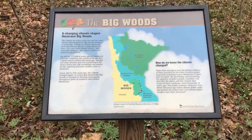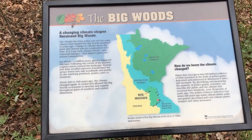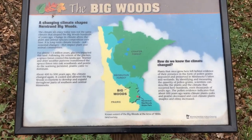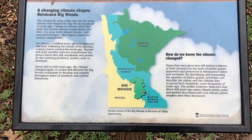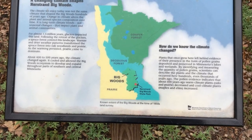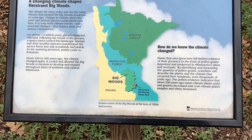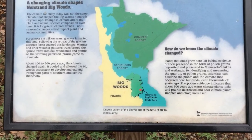I'm a sucker for maps, so I just want to show you where the Big Woods falls in line with the state of Minnesota and our other biomes. You can see right in the middle, in that transition between our deciduous forest and prairie, is where the natural history of the Big Woods was found.